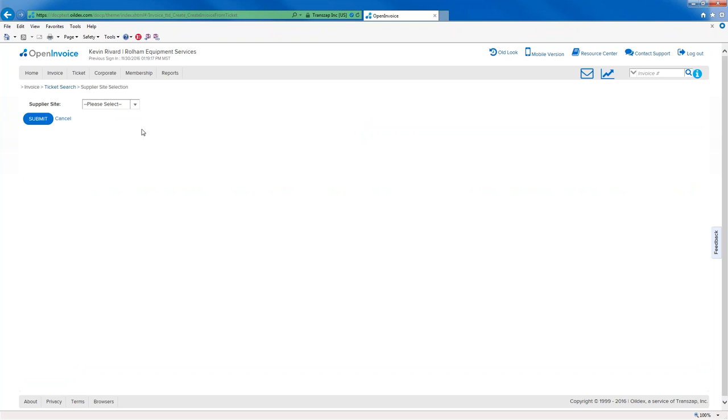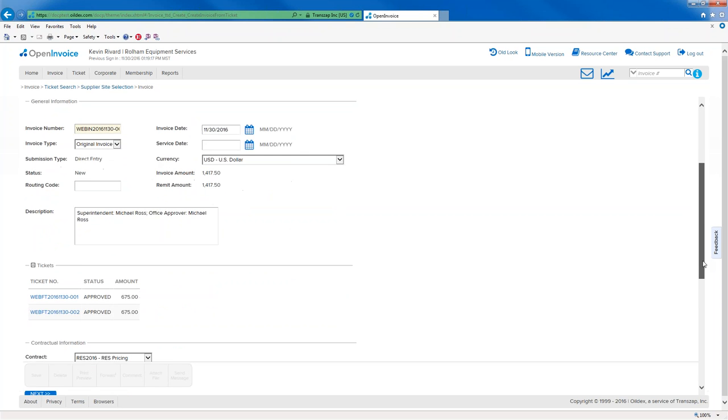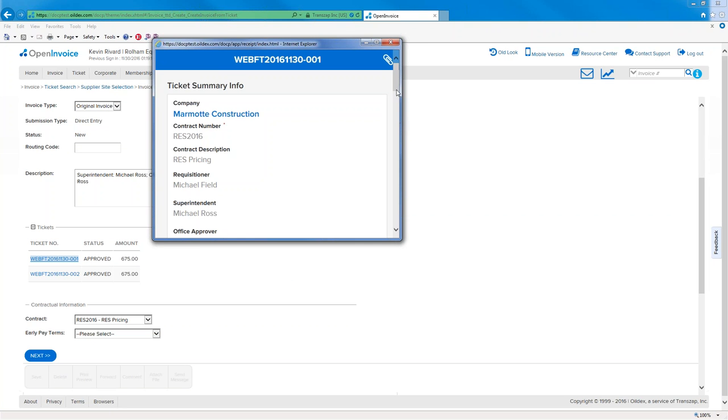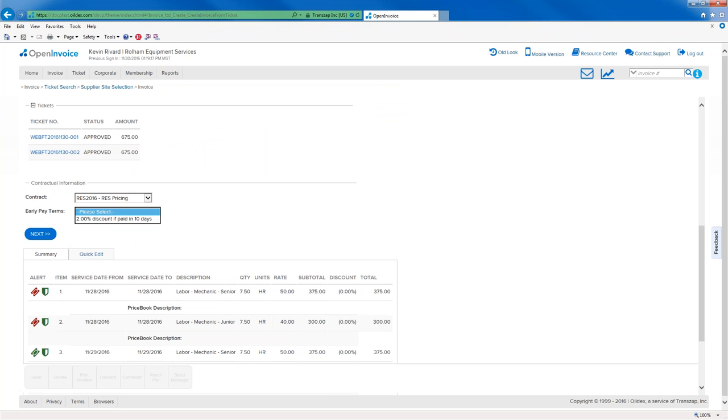I'm going to select both tickets and create my invoice. Once all that data comes in, because I've got multiple sites I work from, I just need to configure that and pick the sites I'm sending my invoice to, then enter my invoice number. The superintendent and office approver that the field supervisor entered onto the tickets is automatically copied into the description. I can see the two tickets that are linked, and if I wanted to, I could click on them and view them in a pop-up to see the details.